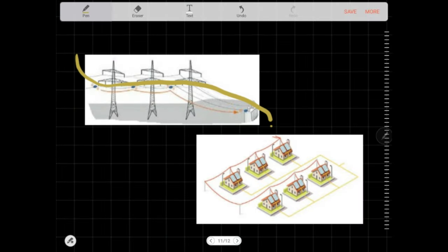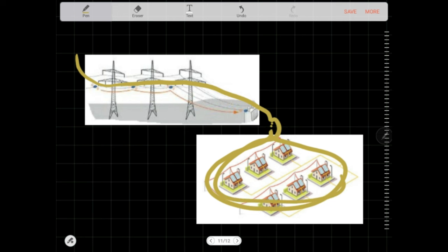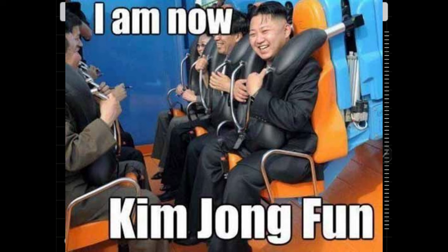Imagine this. We want to transmit electricity to these collections of customers here. The customer's max consumption is around 100 MW. The transmission line is designed to be rated at 100 MW for efficiency. Life is good and everything is fine.